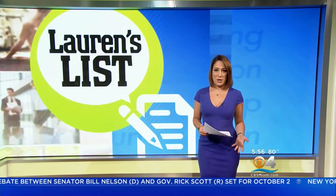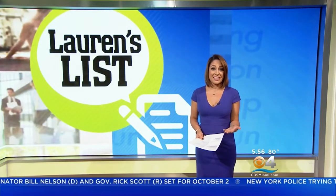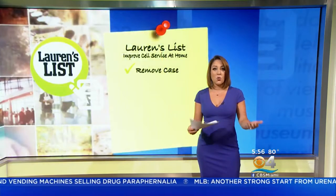Can you hear me now? It's something anyone with a cell phone has probably said at one point or another, and if your home is anything like mine, all too often the answer is no, I can't hear you. Why? Because cell phone service in some homes is pretty spotty at best, and a lot of us don't have landlines anymore. Today's Lauren's list has a few tips that could help you improve your cell connection while at home.